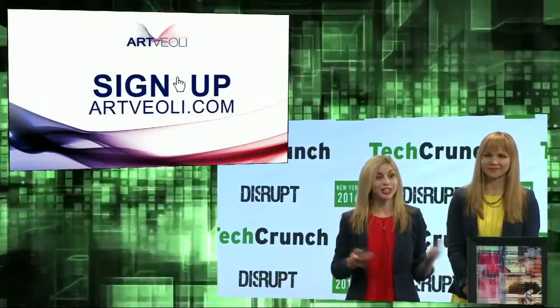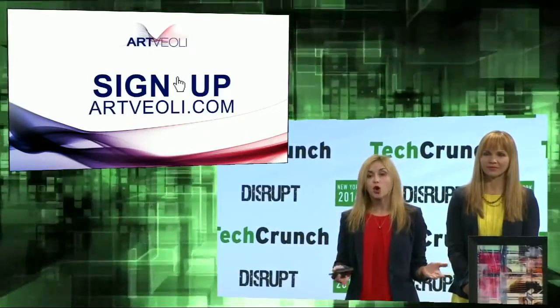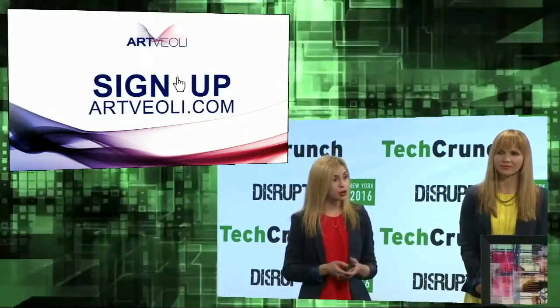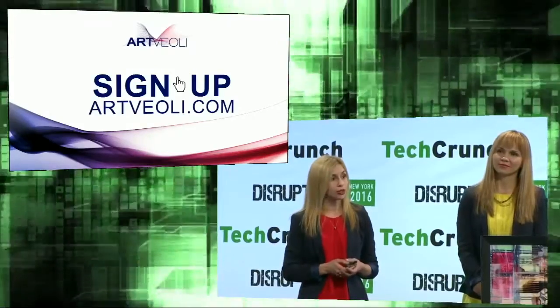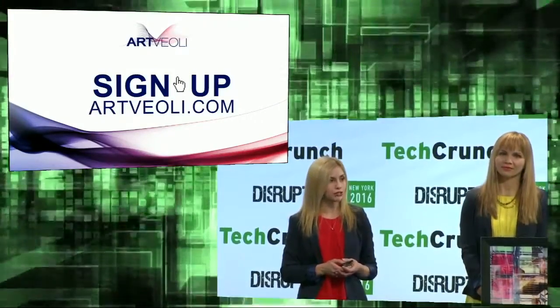We're here to announce the launch of the first generation of systems to the commercial segment, with forthcoming expansion to residential. We'd like to invite you to visit our website to sign up for more details and pre-orders. Please join us at ArtVioli to transform the future of making fresh air indoors. Thank you.